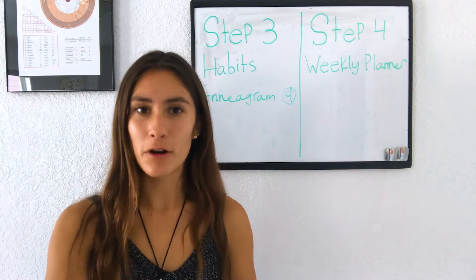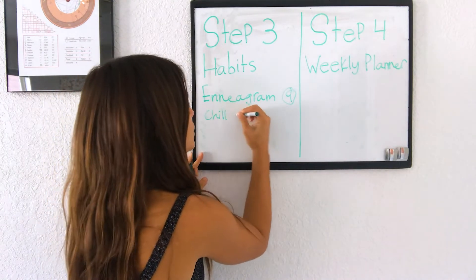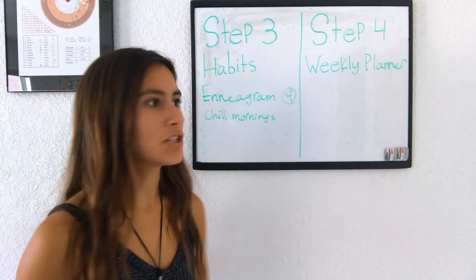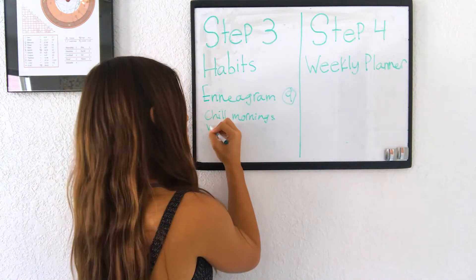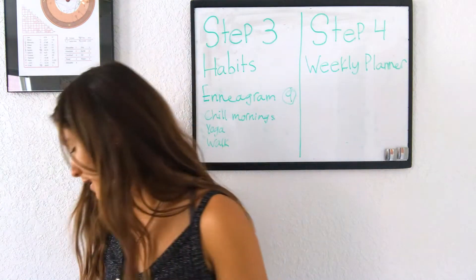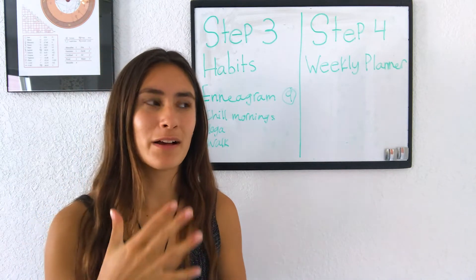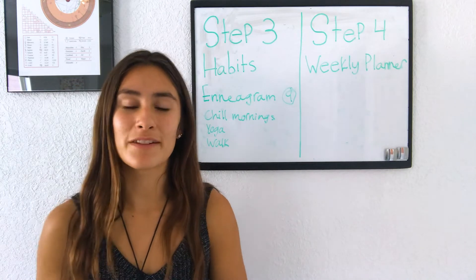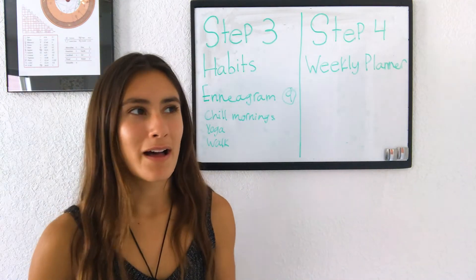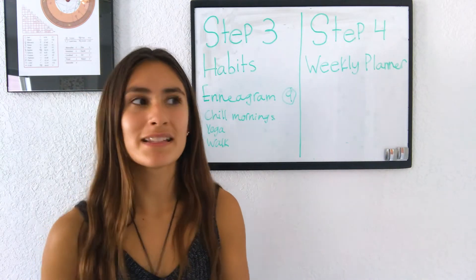When it came to the habits part, I needed to nurture the fact that I am a type nine. Habits I needed to maintain included doing chill mornings and protecting my morning time so I could relax and step into my type nine nature. Yoga was a habit I set, and walking in nature was another. Things that nurtured my physical body, but also things that pushed me out of my comfort zone were really important for habits, because habits are things we routinely do that we want more of in our life.